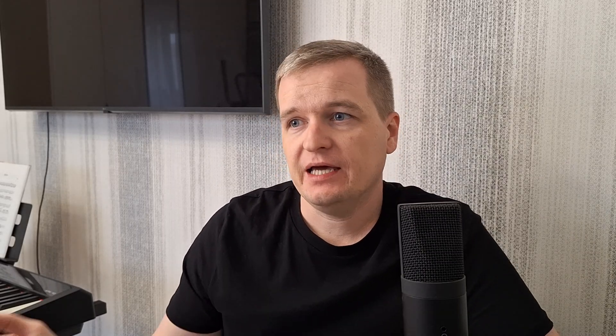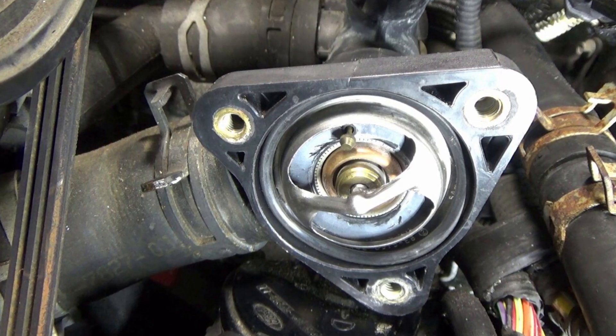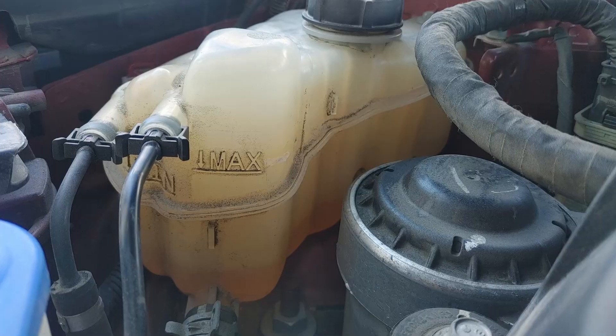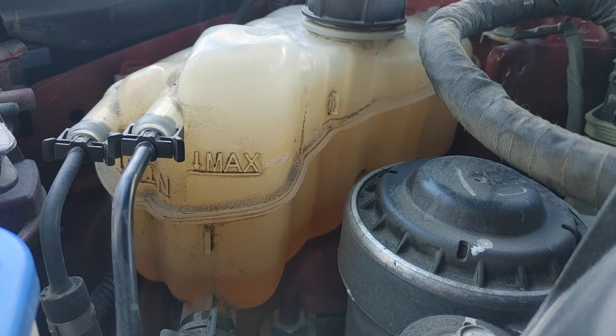So you may need to check anything that can cause engine overheating — maybe the thermostat, the water pump, or problems with the coolant, maybe the coolant level is low. You need to check all these cases, especially if you have a simple engine, not a Power Boost, not a hybrid engine.